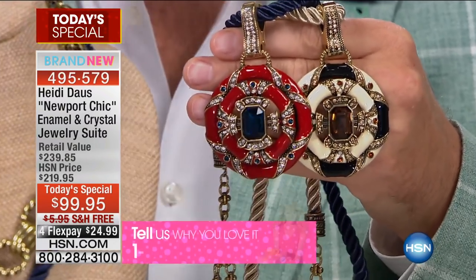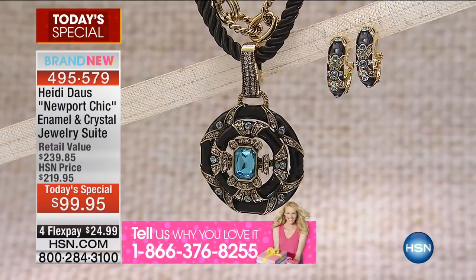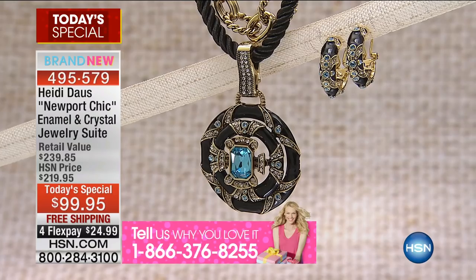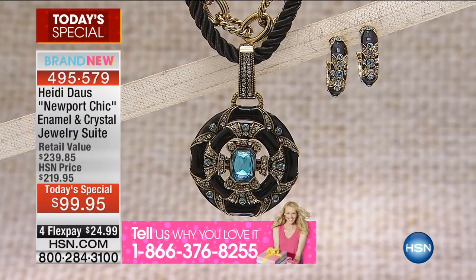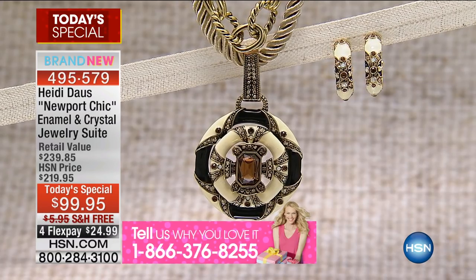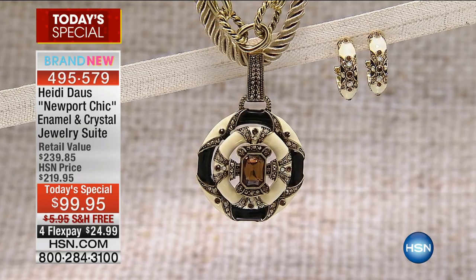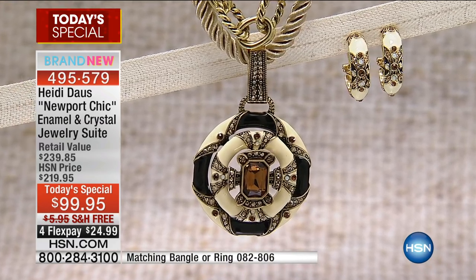Enamel work like you've never seen, faceted crystals like you've never seen. The hardest decision is going to be which color you choose. Heidi, you had to convince a lot of people backstage because nobody would believe we're including everything — the earrings, the beautiful silk-like gold cord, the necklace.